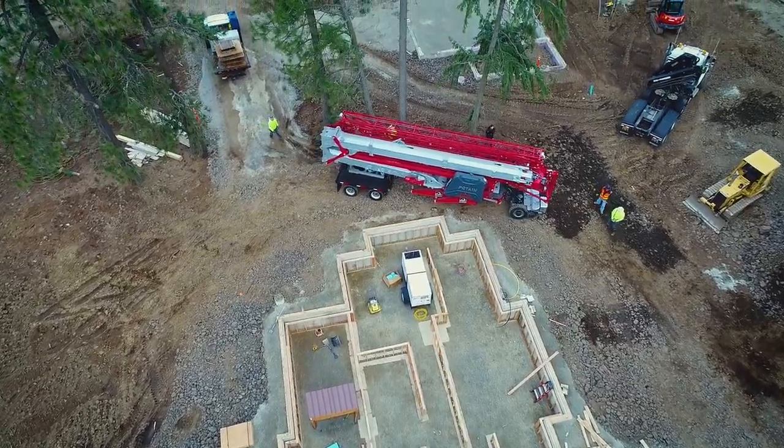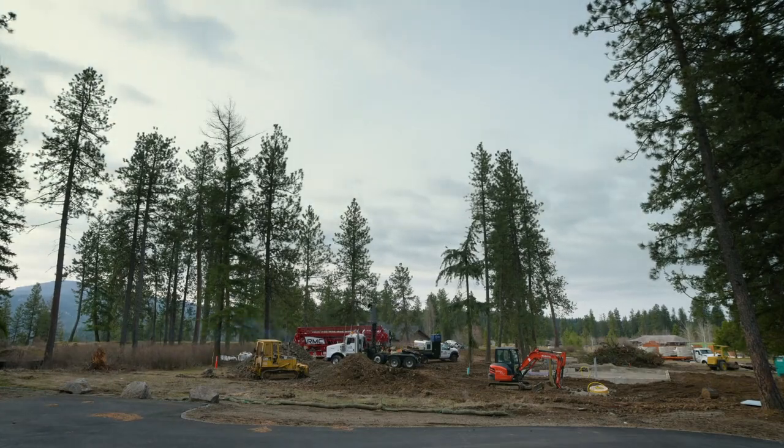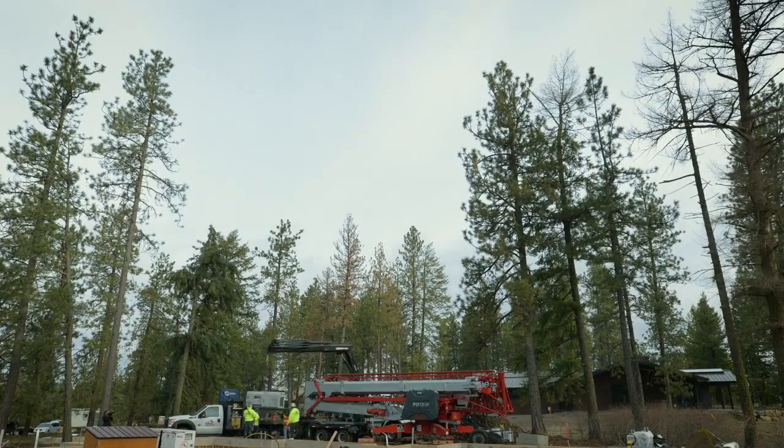We cover everything in the whole Northwest — from Lodi, California to Reno to Seattle, all the way from Montana, Salt Lake, and Jackson Hole — and we're able to do that with new technology and new cranes.